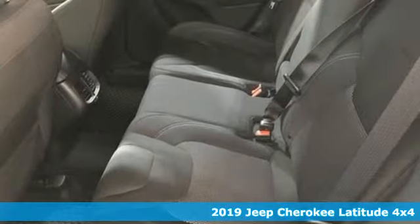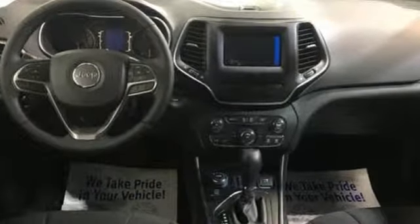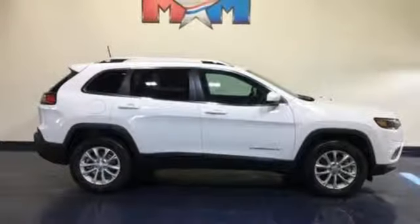And get ready for an impressive combination of features: inline four-cylinder engine, heated steering wheel, streaming audio, configurable instrument gauges, front heated bucket seats, and remote engine start smart device.